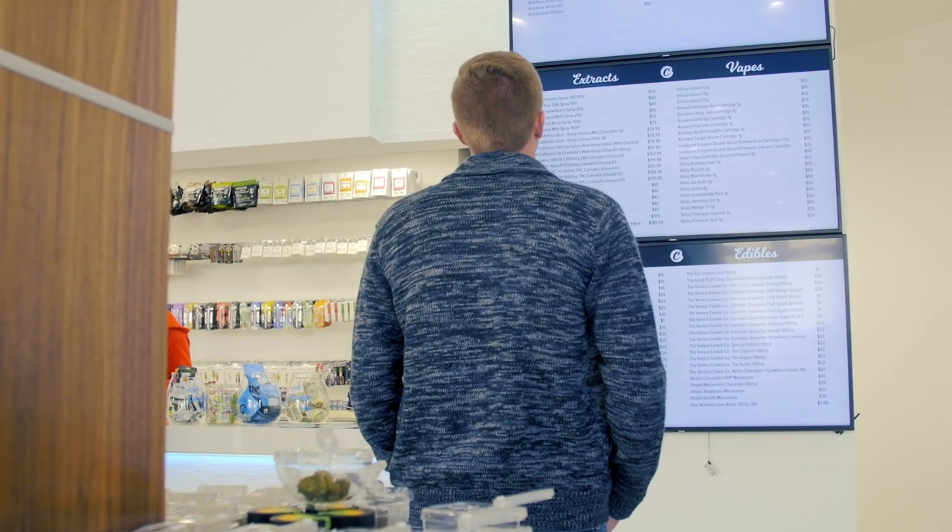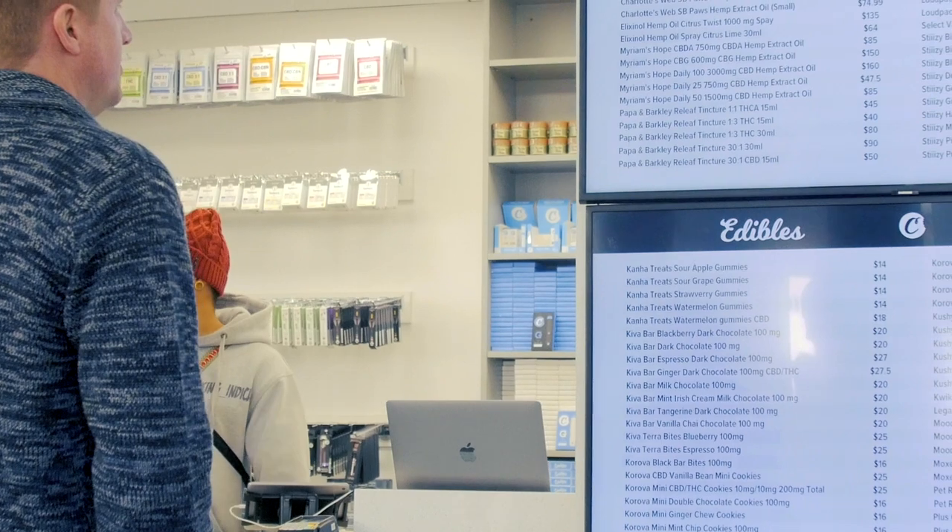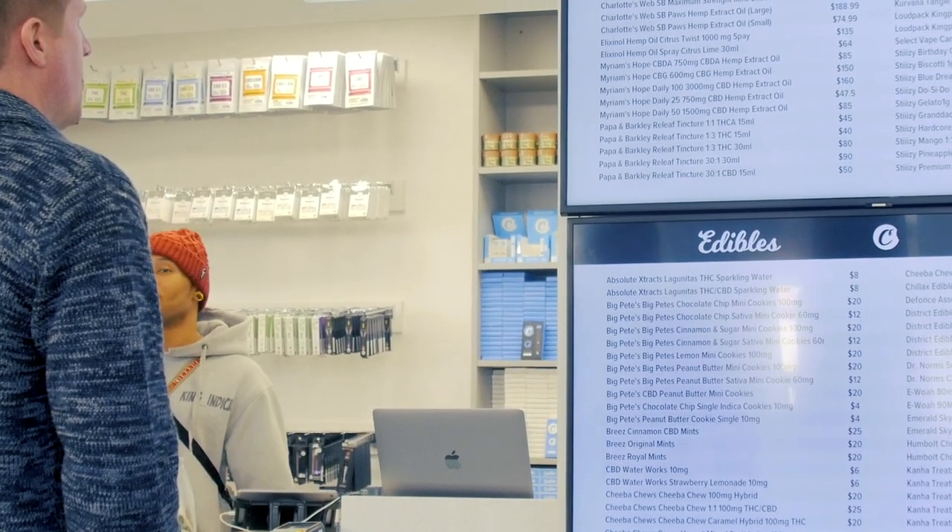We use Divi Digital integrated with Flow Hub to display our current menu, and it gives you an update within minutes. There are a lot of products out there that are not user-friendly, and I appreciate that this one is.